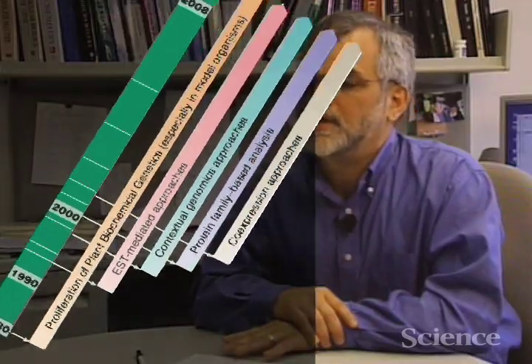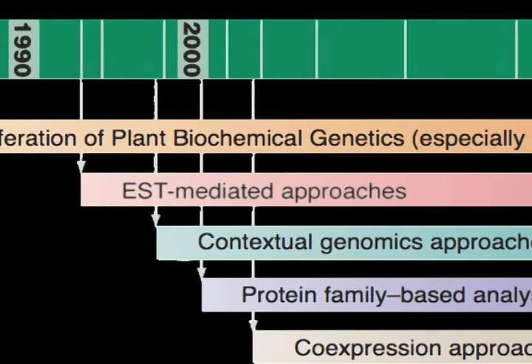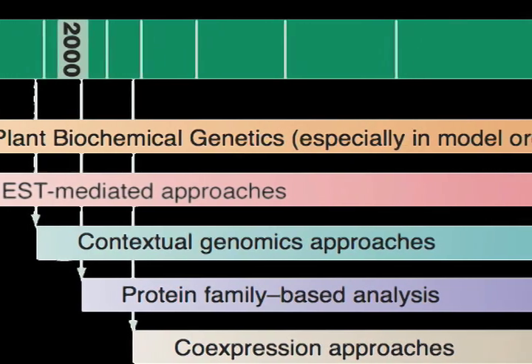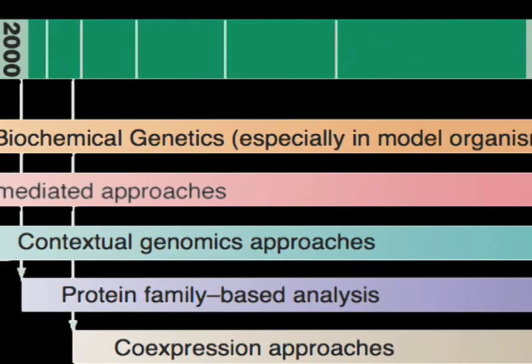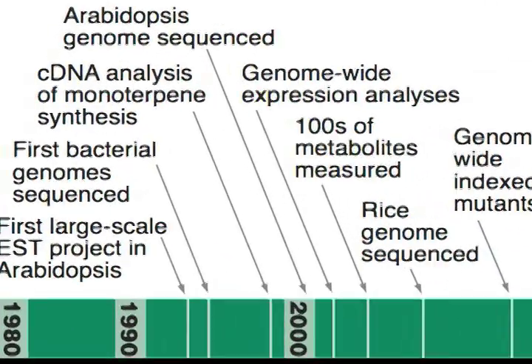The past decade or so of plant genomic research has been really focused on casting as wide a net as possible over the plant kingdom — that is to identify those bacteria, algae, simple plants, mosses, etc., that are key points in the evolution of higher plants, that is angiosperms and gymnosperms, the trees and flowers that we have in our yard. This tremendous diversity that's occurred through evolution can be traced back and really identified through fully sequenced genomes.